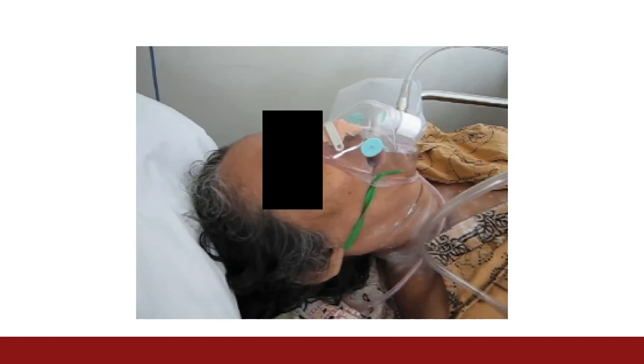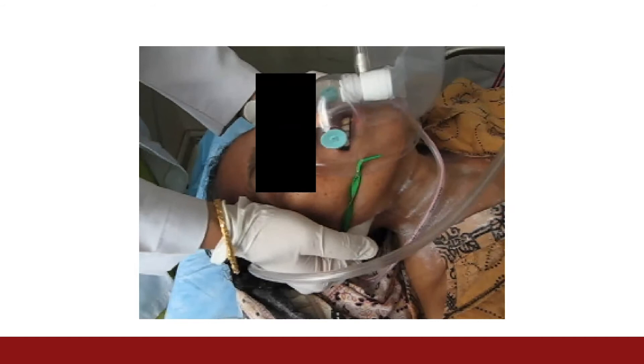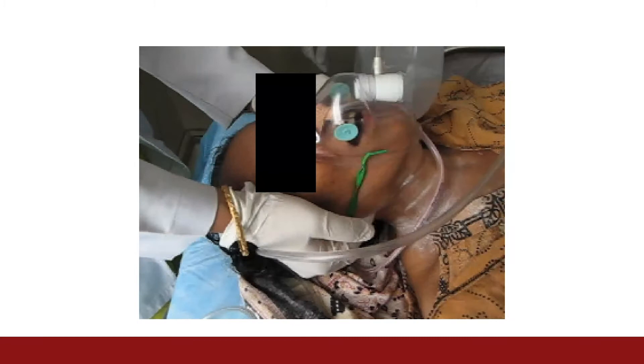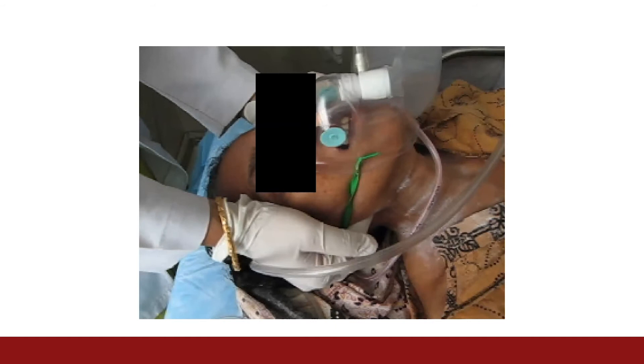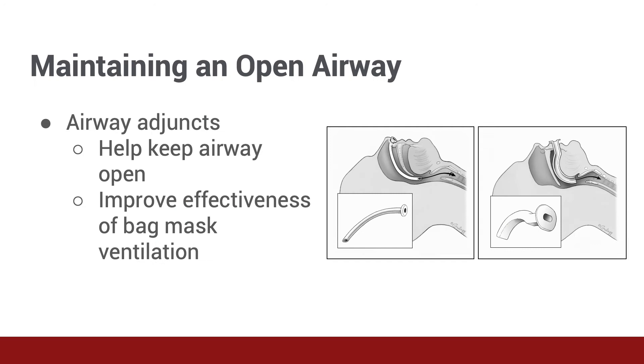Let's see what impact that would have. Can you describe what you see here? Yes, we see the provider performing a jaw thrust, and immediately you see fogging in the mask, indicating improved air movement and a decrease in the patient's work of breathing. She does appear to be breathing much more comfortably. Now that the airway is open, the provider must move quickly to support the patient's breathing, likely with bag mask ventilation. However, the provider will require the use of their hands to perform these tasks. Fortunately, we have tools like airway adjuncts to help in these scenarios.